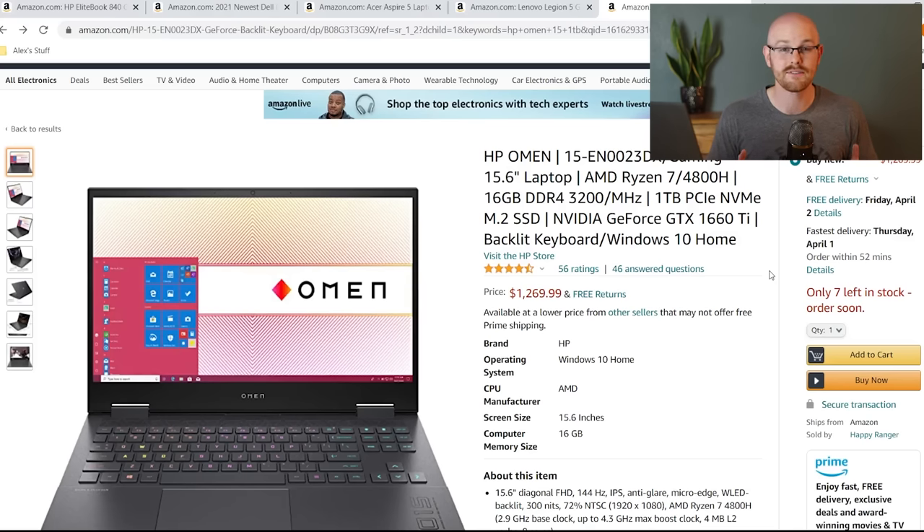I'm going to show you this laptop and explain why I bought it, some things I like, and some things I don't like. This is the HP Omen. The biggest thing I like is that it is extremely fast — the processor is super good, RAM is 16 gigabytes, and it has a terabyte of storage which I've already used quite a bit of. Those are the things internally that I really like.